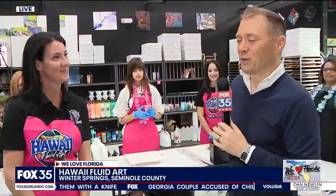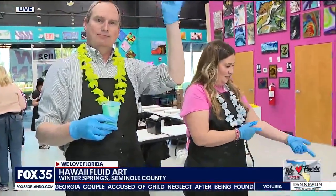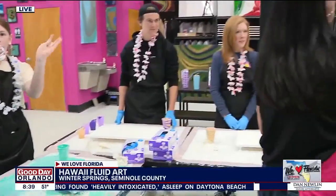We're showing you Hawaii Fluid Art. We had Art and Katie and Lizzie do their pours in the last tease, and their pieces are looking good — they're beautiful. Can we do some more pours? Absolutely, sure. We have a bunch here.